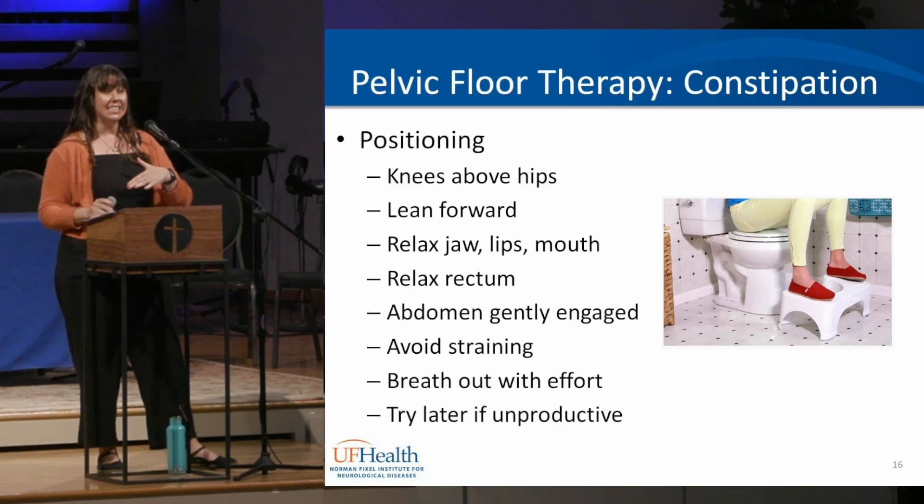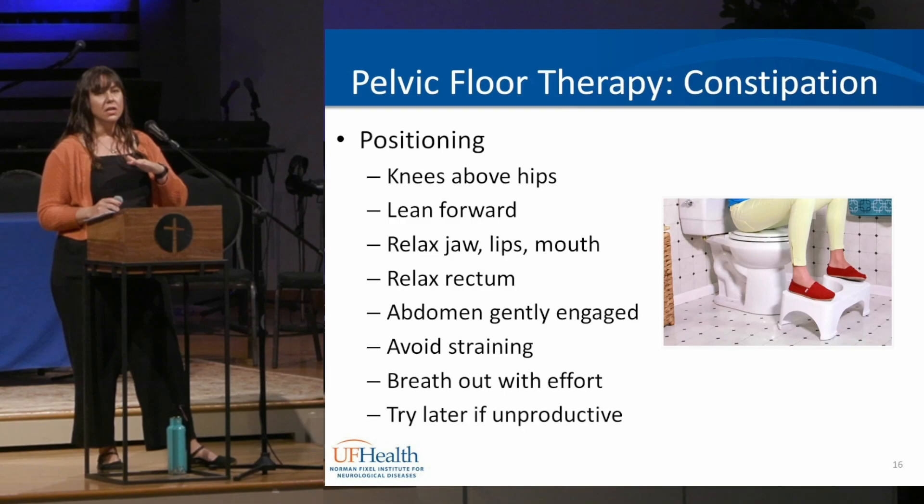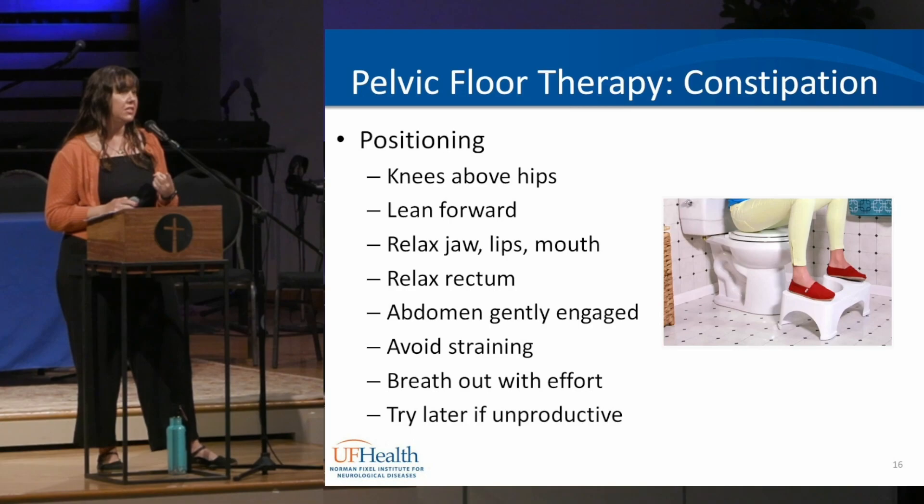If you have trouble getting things started, push your belly out and breathe out as you try to get things moving. If you can't go, don't sit there for a long time — get up, move, do some exercise or massage, and try again later. The longer you sit, the more pressure builds on the lower pelvic floor, which can lead to hemorrhoids or prolapse issues.